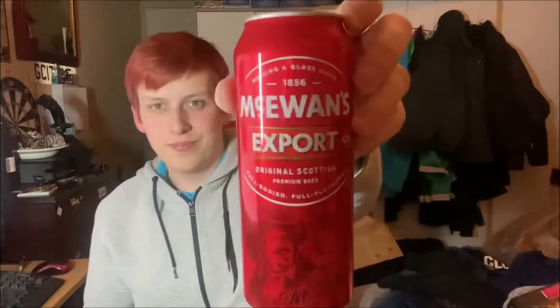Welcome back to Stevie's Drunken World. Today we're trying something that I definitely should have had a long time ago, but I've actually never tasted this in my entire life. I would call it an ale, but it's not. It's a beer. It's McEwan's Export.